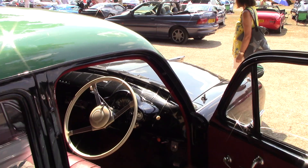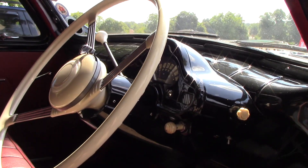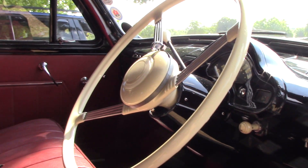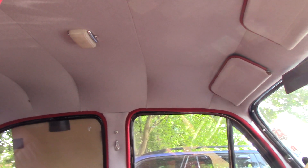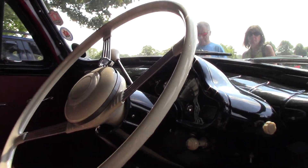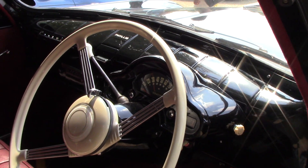Let's have a look on the driver's side. That's nice inside — roof lining, interior, absolutely nice. They've done a lovely job to this car.